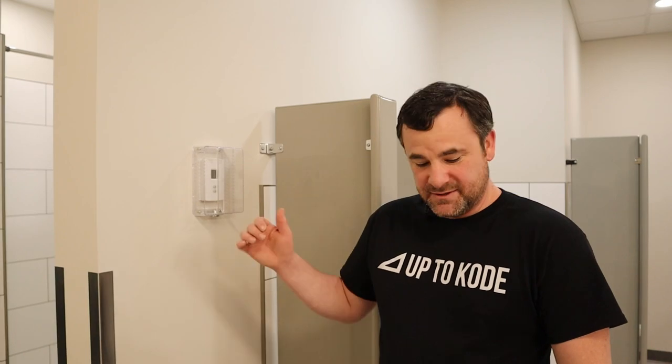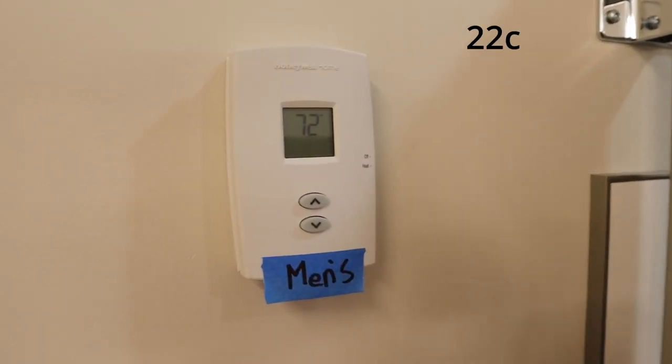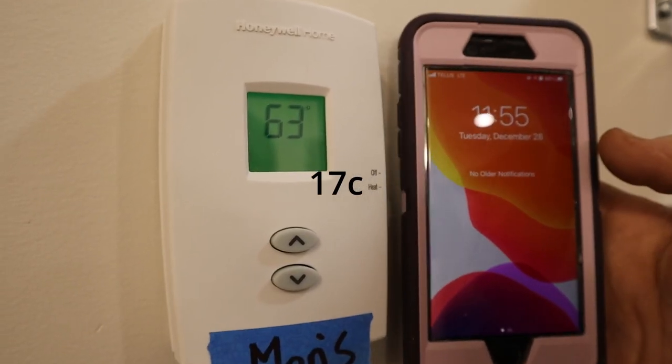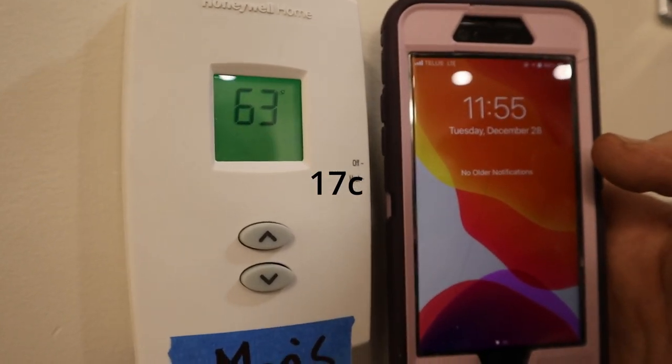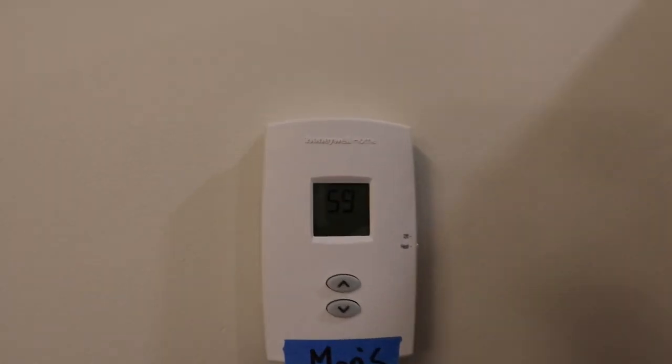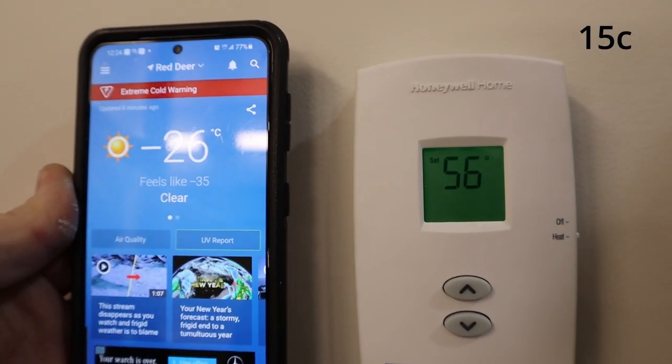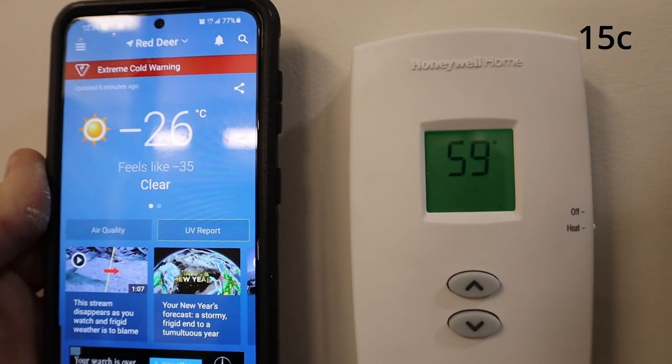This thermostat is the men's washroom. When we started it was 72 degrees Fahrenheit, which is 22 Celsius. 24 hours later it was 63 degrees Fahrenheit, which is 17 degrees Celsius. A full 48 hours later it was 59 degrees Fahrenheit, which is 15 degrees Celsius. So we lost 7 degrees Celsius in the men's change room and washroom area — slightly more, as it's a bigger area with two outside walls in that zone.